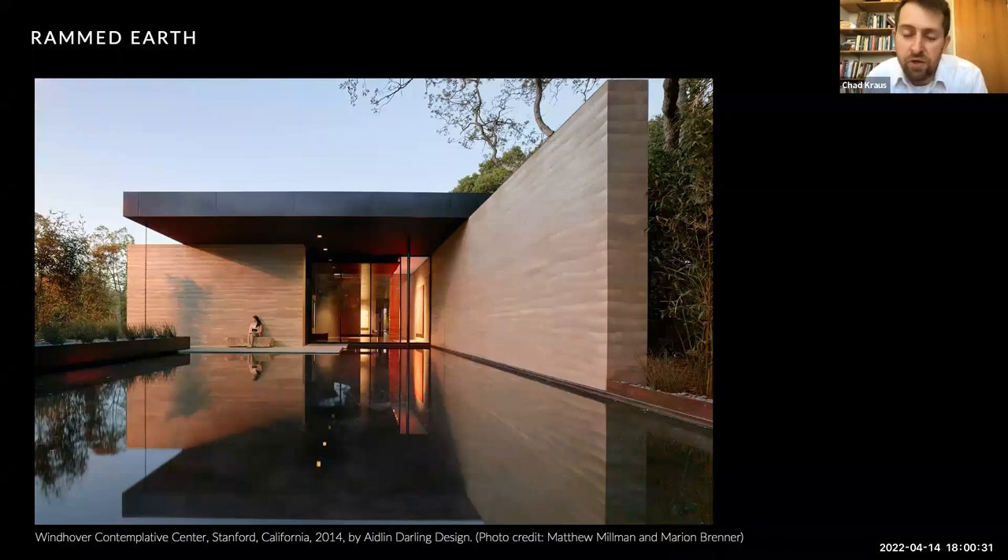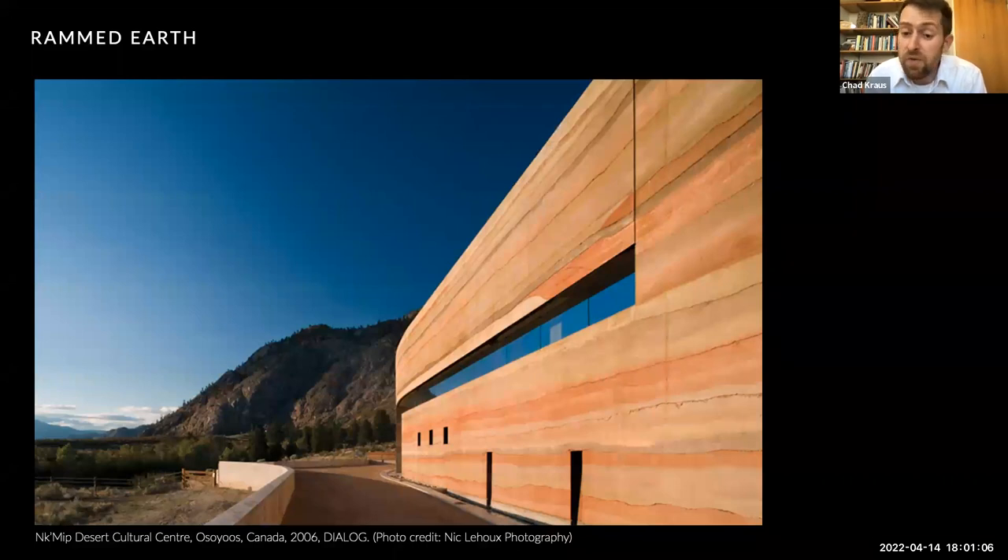Today, many contemporary architects are drawn to the combination of sustainability and aesthetic beauty of rammed earth. Its unique stratified appearance, caused by compacting one layer of soil at a time, can be made fairly uniform, subtly expressed, or accentuated. In the Windover Contemplation Center by Haidlin Darling Design, the warmth and tactility of rammed earth creates a calming, reflective atmosphere. In the In-Kamip Desert Cultural Center, rich and vibrant rammed earth walls sweep across a powerful landscape — you get the sense they belong to the place while making a powerful architectural statement. Through stabilization, the earth walls can be completely exposed to the elements, resulting in a modern yet timeless expression of architecture.